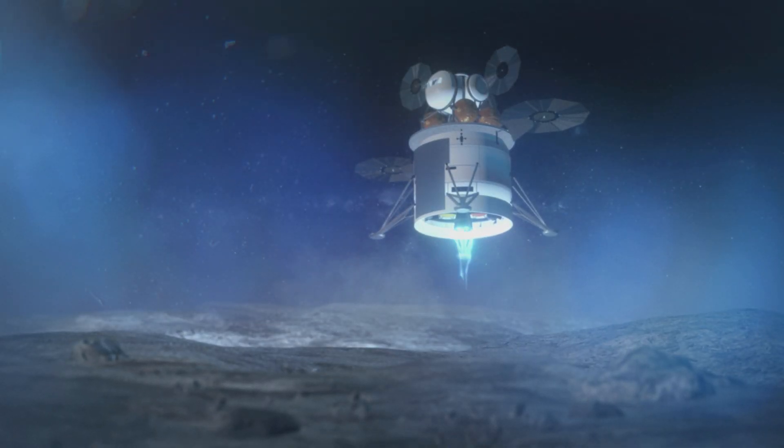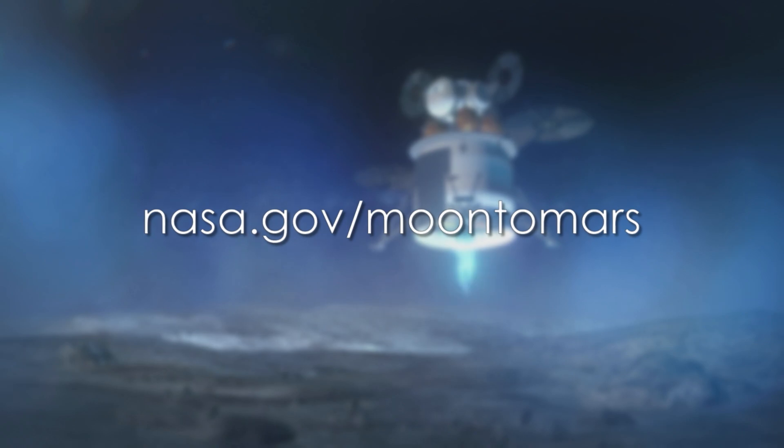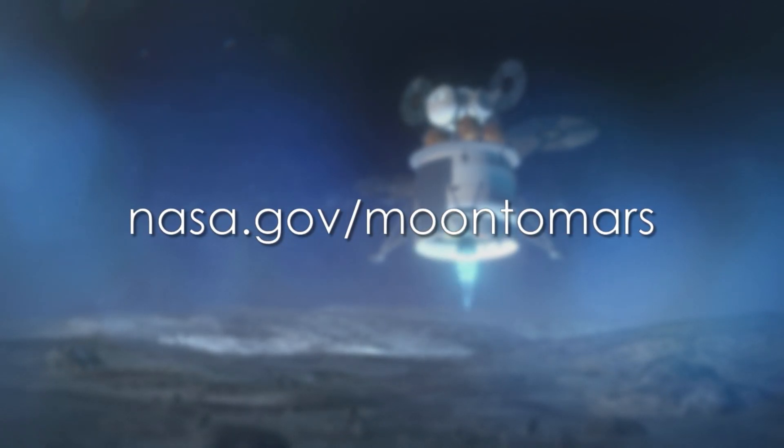Together, we are going. For more information on the Artemis program and our plans to land the next man and the first woman on the moon in 2024, visit nasa.gov/moontomars.